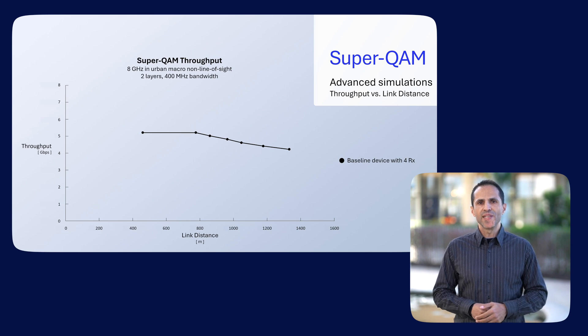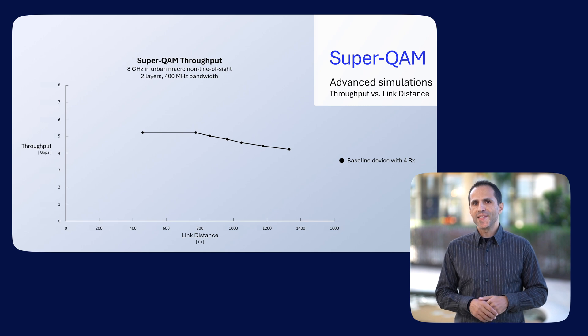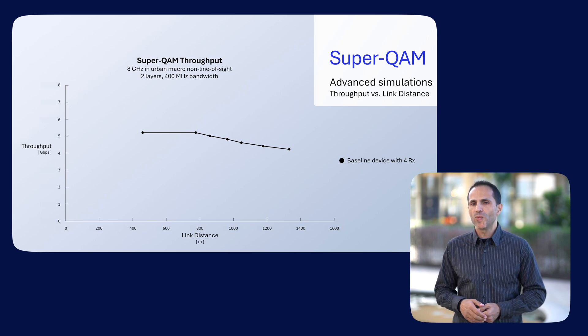Our first study focused on achievable throughput with SuperQAM at varying link distances. For a device with four receive antennas, we first look at the curve representing the system without SuperQAM. As link distance becomes shorter, achievable throughput increases. However, there is a capacity threshold imposed by the 1K QAM modulation.